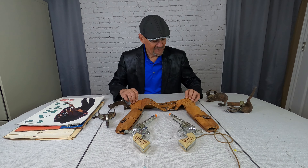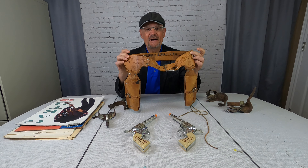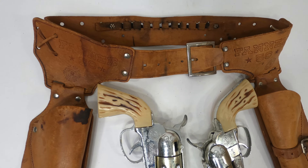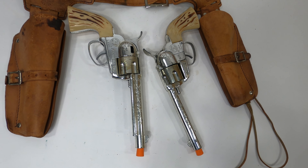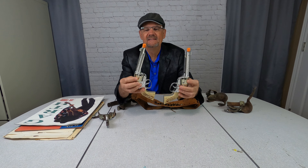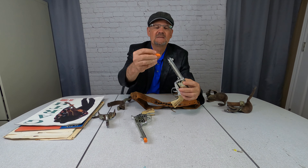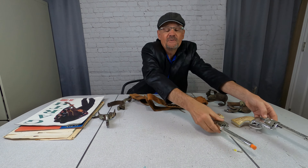First up, I have this Fanner 50 gun set from the 1950s. It's made by Mattel. I have the holster — it's a double holster — with 10 holders for bullets, and here are the two guns right here. They are really cool. Now, if you sell toy guns on eBay, you have to have an orange cap in the barrel. These guns didn't have them, so I went to Walmart, purchased some earplugs, and simply put an earplug inside the barrel. That works just fine.